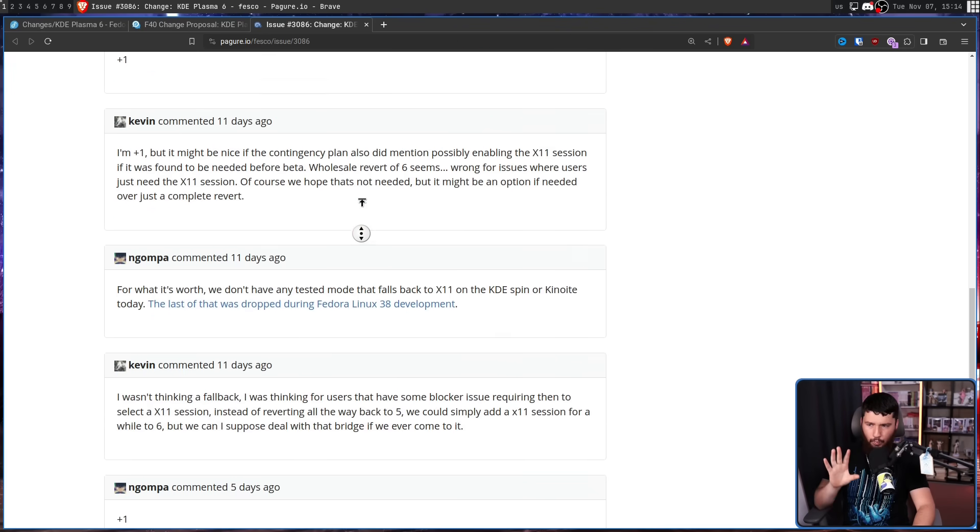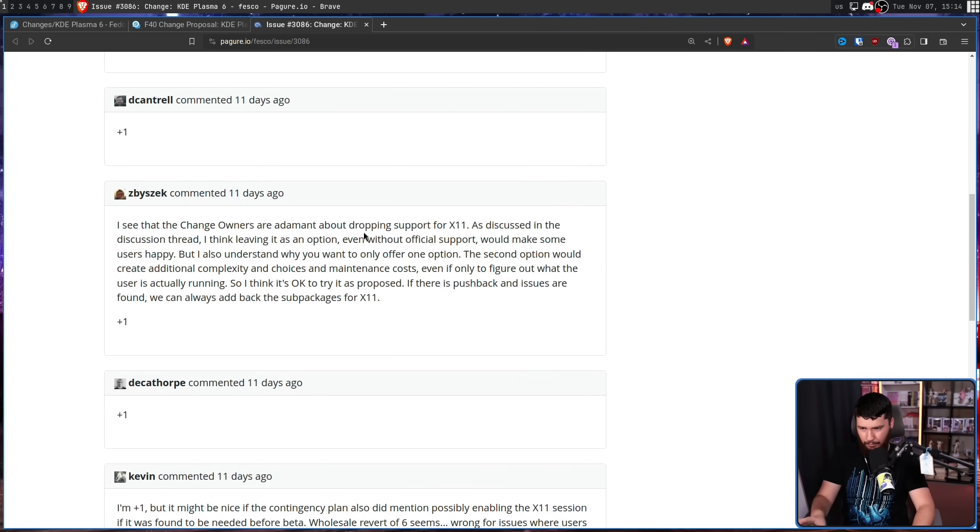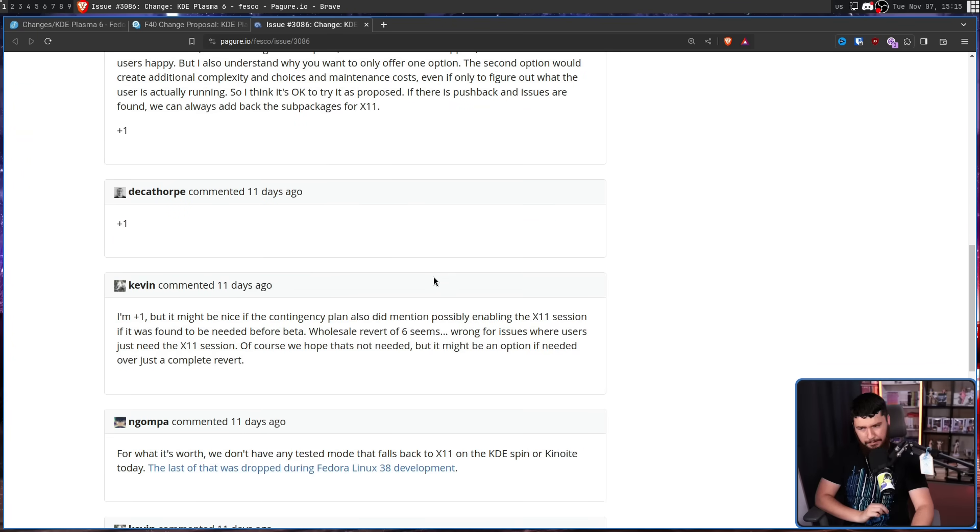Not everyone is 100% in favor of dropping X11 support. As discussed in the discussion thread: 'I think leaving it as an option, even without official support, would make some users happy. But I also understand why you want to only offer one option — the second option would create additional complexity and choices and maintenance costs, even if only to figure out what the user is actually running. So I think it's okay to try it as proposed. If there is pushback and issues are found, we can always add back the sub-packages for X11.' I'm plus-one, but it might be nice if the contingency plan also mentioned possibly enabling the X11 session if it was found to be needed before beta.